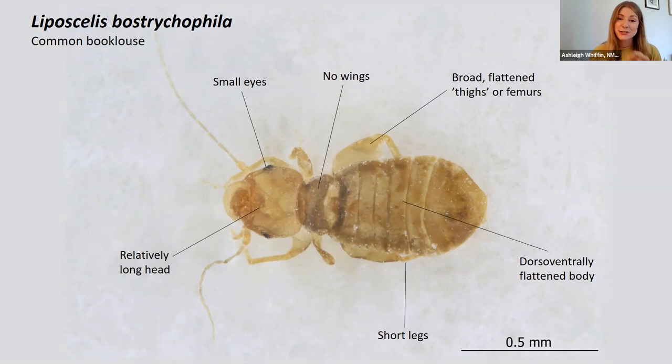The diagnostic features for this one is that it is dorsoventrally flattened on its abdomen, and it's got these broad, flattened femurs on these hind legs — or as you might like to think of them, these chunky thighs. So, that's really diagnostic for this species.